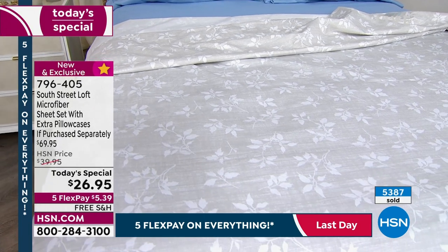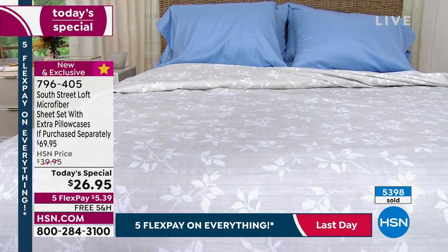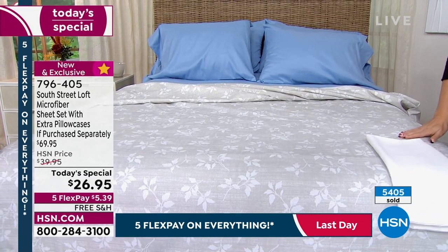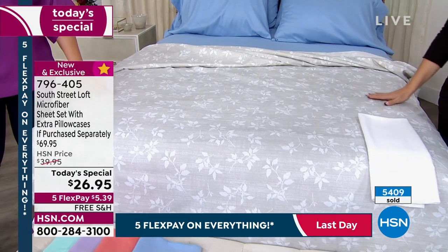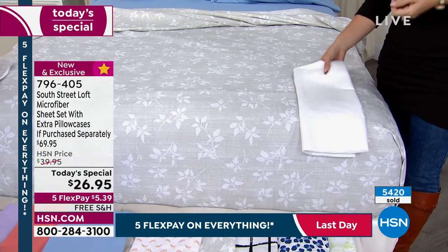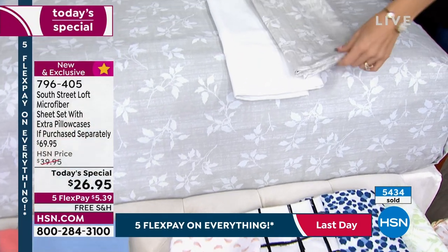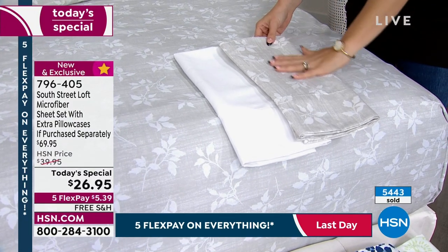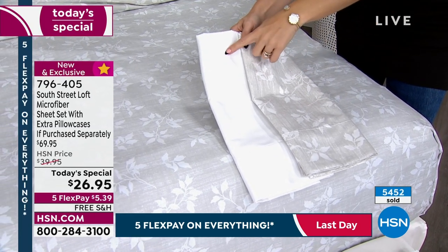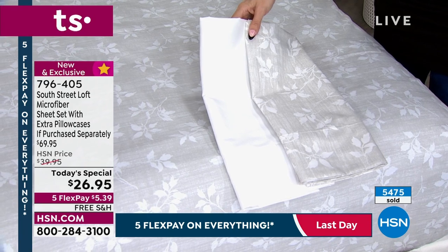Sometimes you think you don't have the budget for the best sheets — it is in the budget today for $26.95. This is the number one selling fabrication out of all sheet sets at HSN — microfiber is the most requested. It's a win-win. The white sheet set is interesting — if you've ever been to an art museum, your eye is drawn to pattern against negative space. So if you're picking up a patterned set, consider getting a set of white sheets — you'll get that dimension, that magazine billowy bedscape.